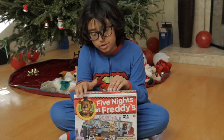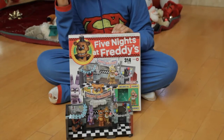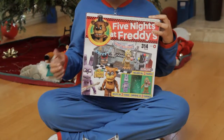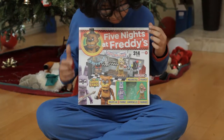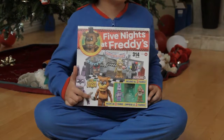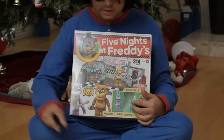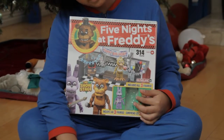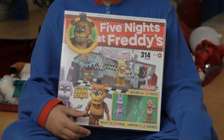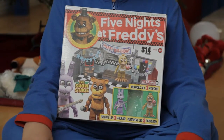Next we got the Show Stage and it's the biggest one we have so far and has the most figures. Starting with the box — it came with a lot of extra pieces. Still ages eight and up, this time it's 314 pieces. It shows the Show Stage and comes with all three figures, but it only shows Freddy on the box. It depends on where you live — some videos show Bonnie, some show Chica. This is also Walmart exclusive unless you're in Canada, where it's Toys R Us exclusive.